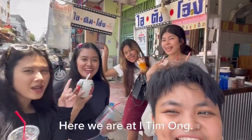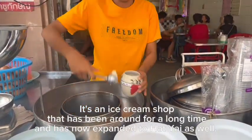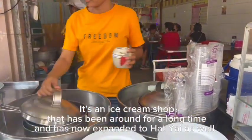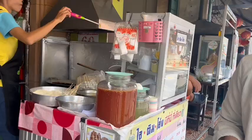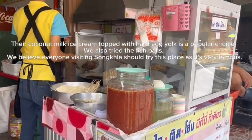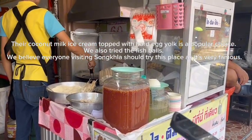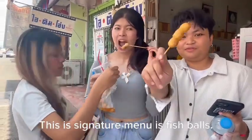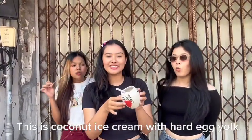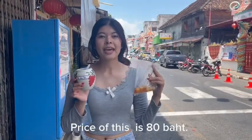Here we are at Item O. It's an ice cream shop that has been around for a long time and has now expanded to hot desserts as well. Their coconut milk ice cream topped with hot egg yolk is a popular choice. We also tried the fish bowl. We believe everyone visiting Songkha should try this as it's very famous. This is coconut ice cream with egg yolk. Let's try. Delicious! The cost of this is 80 baht.